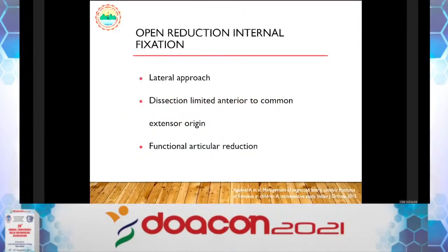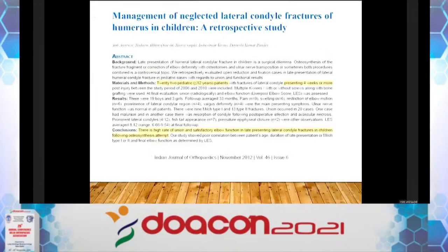Coming to open reduction and internal fixation — articular reduction. You take a lateral approach. I found a nice paper by Dr. Anil, 2012 IJO, reporting results of open reduction in 22-23 cases. Dissection must be limited anterior to the common extensor origin. He coined the term 'functional articular reduction' — it is not essential to perfectly anatomically reduce the fracture. Do not try to reduce exactly, because whatever motion the patient has, you may compromise it. Fix in the position of best function on the table. His conclusion: there is a high rate of union and satisfactory elbow function in late presenting cases.